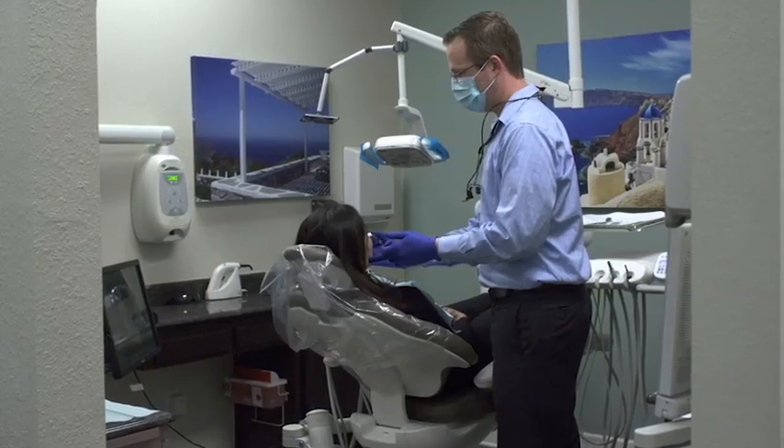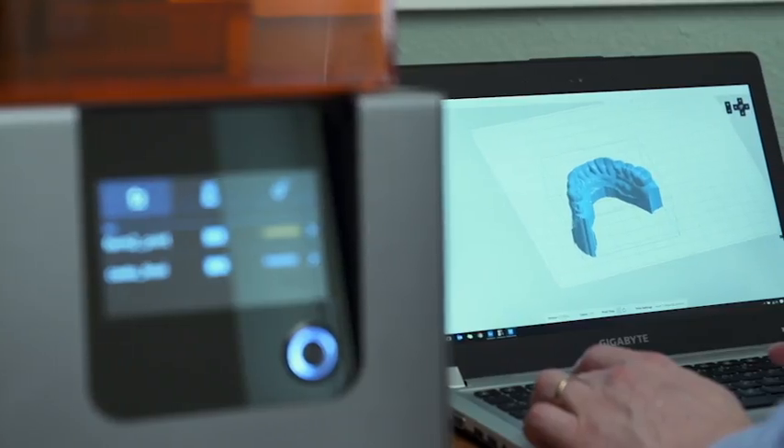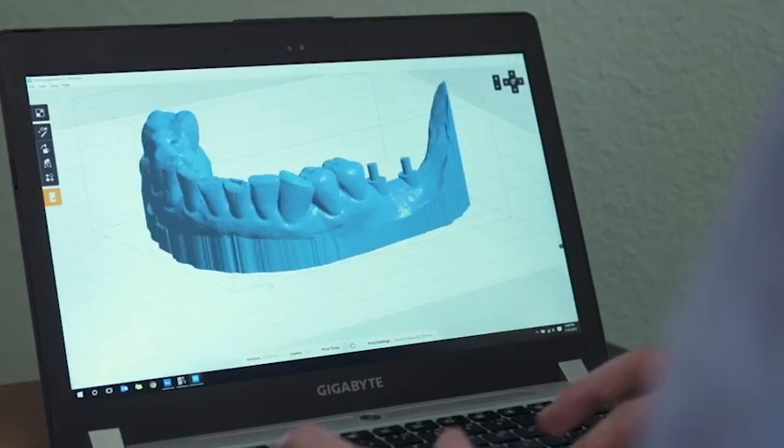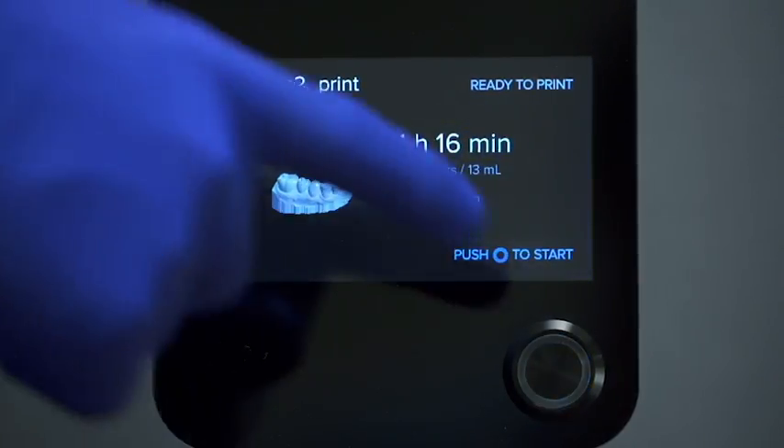What I do is scan a patient's teeth, and with that digital scan I can output an STL file. With an in-office 3D printer I can fabricate my own surgical guides — where before I used to have to send this out to the laboratory, wait two to three weeks, and pay hundreds of dollars. Now I can print out a model within about an hour.